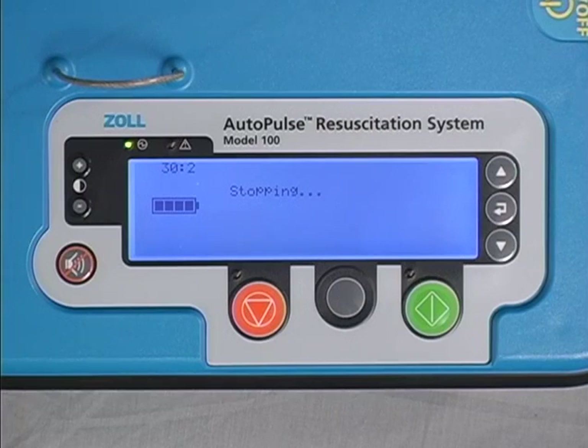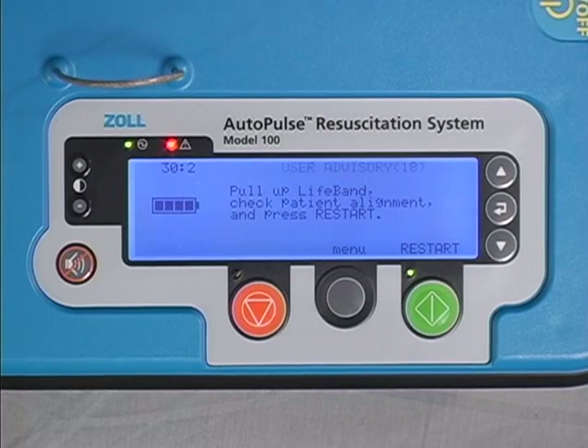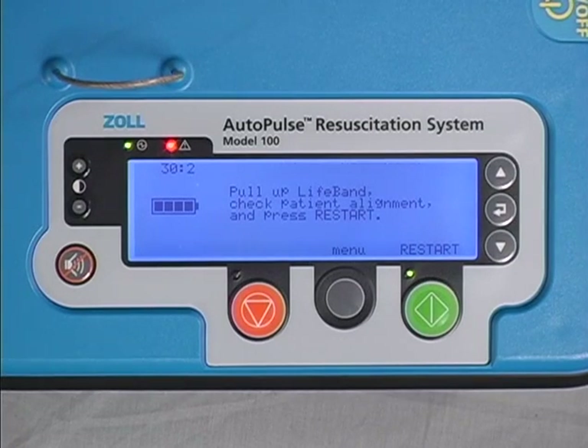The Autopulse has multiple built-in safety features. The accuracy of both the hardware and software is constantly being internally monitored as the machine is operating. If an issue is detected, the Autopulse can safely stop itself within a fraction of a second to prevent any potentially unsafe condition. When this happens, a user advisory message flashes on the user display and the red alert LED lights up. A user advisory or fault message indicates the device has detected some sort of change in normal operation. It does not necessarily mean that there is a problem — it simply indicates that the user needs to check to ensure there are no unsafe conditions and that it is okay to resume compressions. Once the user advisory or fault has been cleared, the Autopulse can be easily restarted.